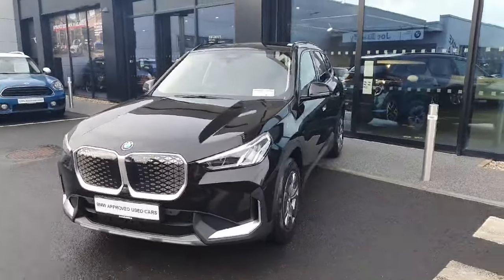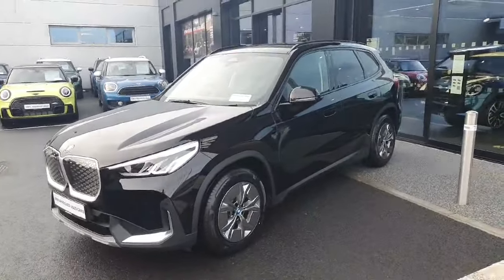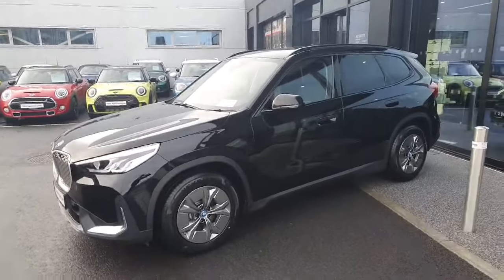Hello and welcome everyone to Joe Duffy BMW Charlestown. My name is Redew and I'm here to show you around this absolutely gorgeous 2024 BMW iX1 eDrive 20 Sport finished in black.